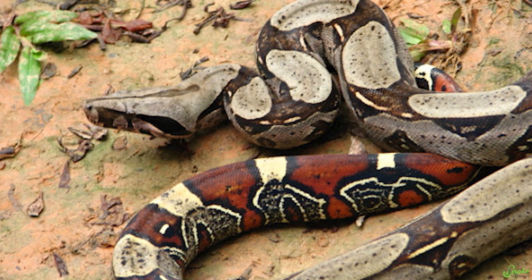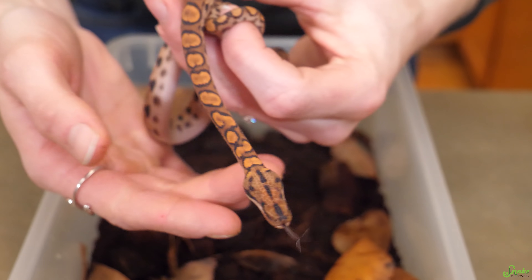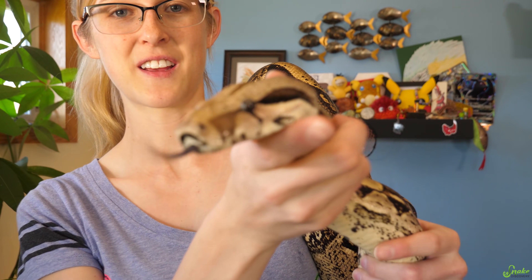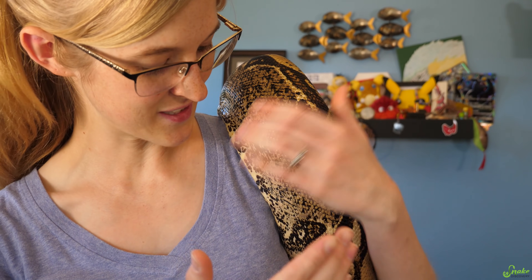Many boa species have pit organs, but there are many exceptions. Common boas, red-tailed boas, rainbow boas, sand boas, rosy boas, anacondas, and rubber boas are all examples that lack pit organs — so not all boas have infrared vision. Doug, their common boa, is one such example: if you look closely, there are no pits to be seen, so he relies only on his vision and sense of smell to find prey.